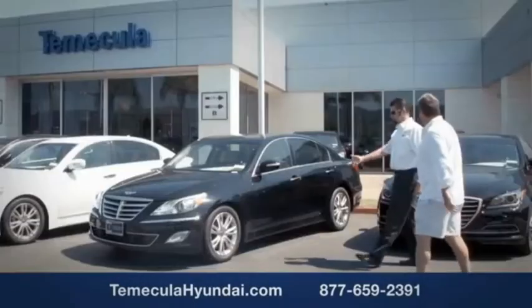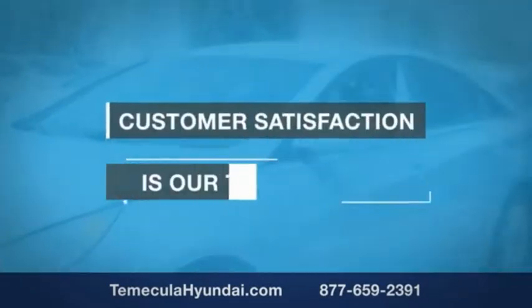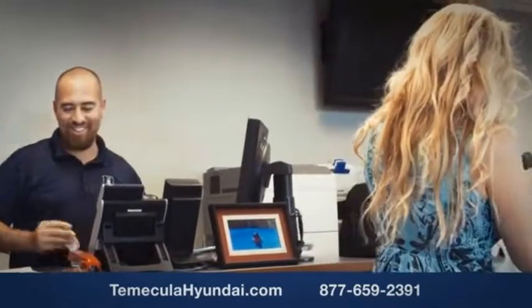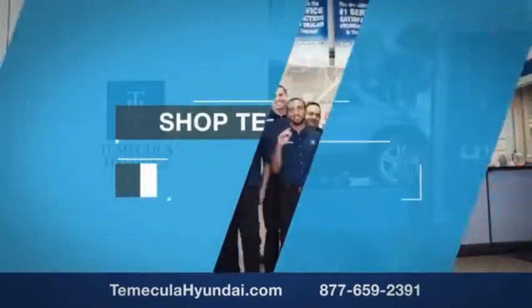We'll be right back. When you're working with a team, trust is important. We want you to know that customer satisfaction is our top priority. You want to work with a team that has integrity and passion. You want to buy from people you can trust. Shop Temecula Hyundai today.